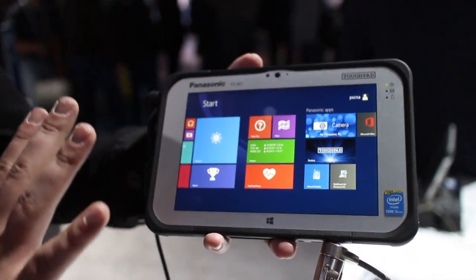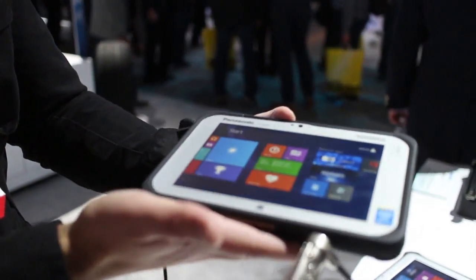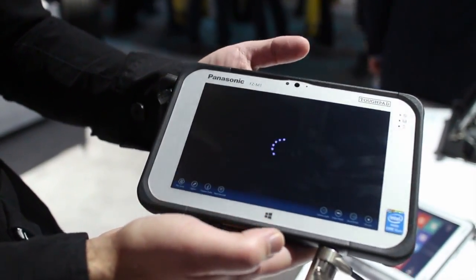That comes at a price tag — this is rumored to be about $2,700. It'll be available at the end of February. This is not a consumer device; it's meant for people doing research, say mountain climbing, volcanoes, or if you're on a ship. You can do all that stuff with this, but you get that full Windows experience.